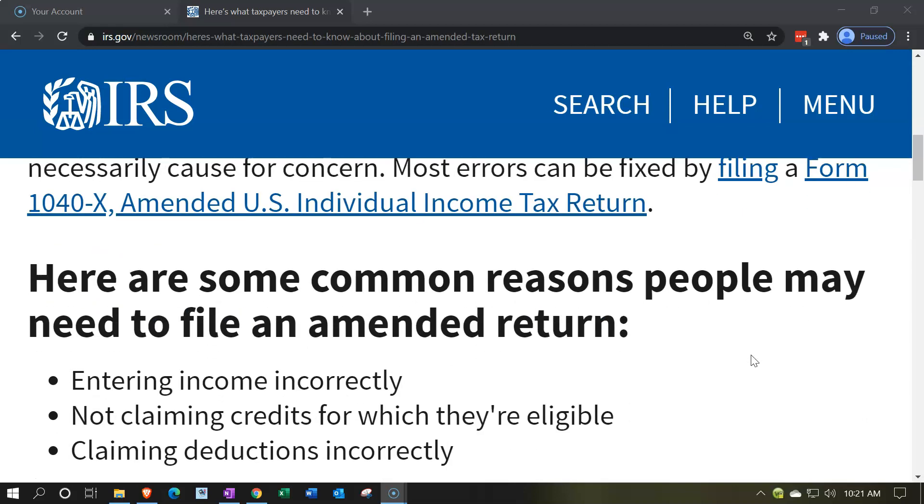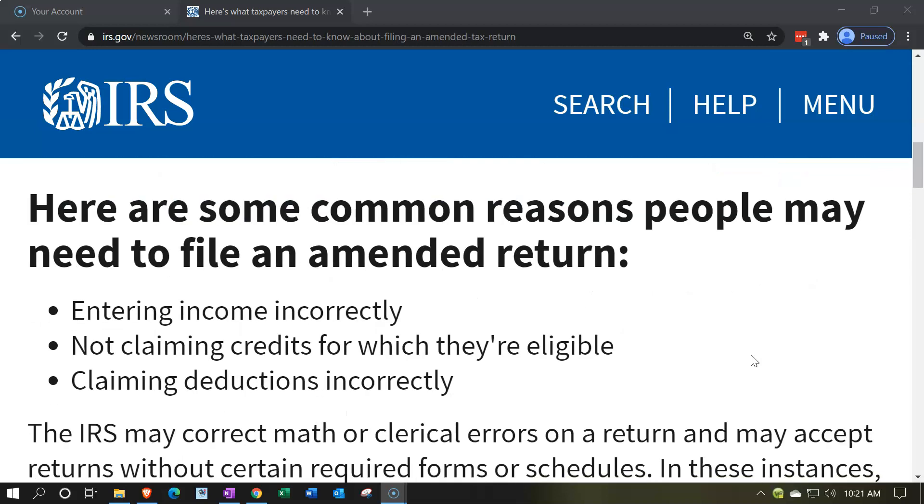Here are some common errors people may need to file an amended return for. Entering income incorrectly — you may just miskey the income. There's no double-entry accounting system on individual income tax returns to check against that, so it's quite possible that you miskey something during data input and have an incorrect amount there.